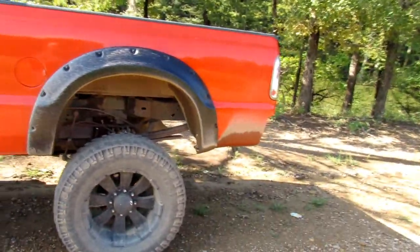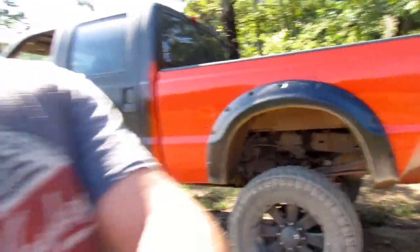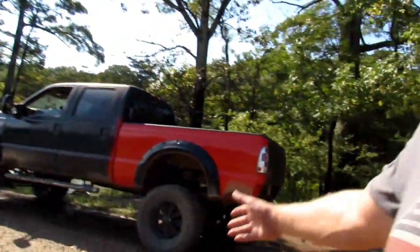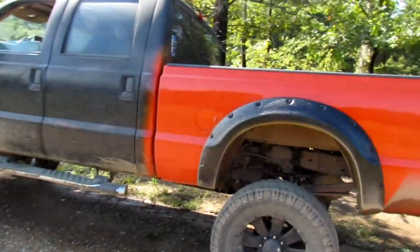Mainly about deleted trucks. The EPA is shutting down the deleted diesel market, so what's that going to do to trucks like this? Nothing, except drive them up in price. I believe that these trucks — 7.3s, 12-valves, and all that good stuff — may go up in value.